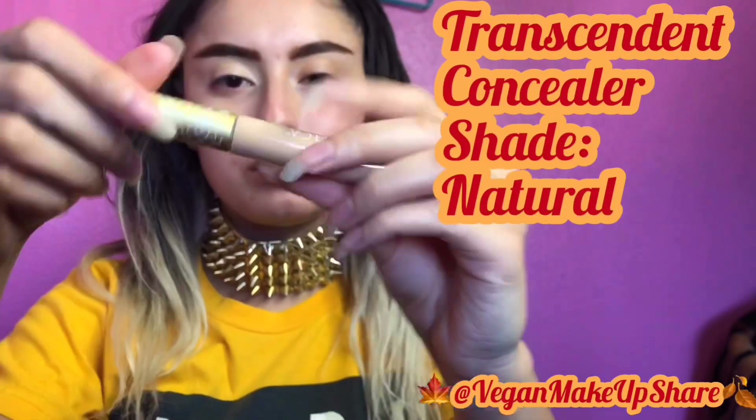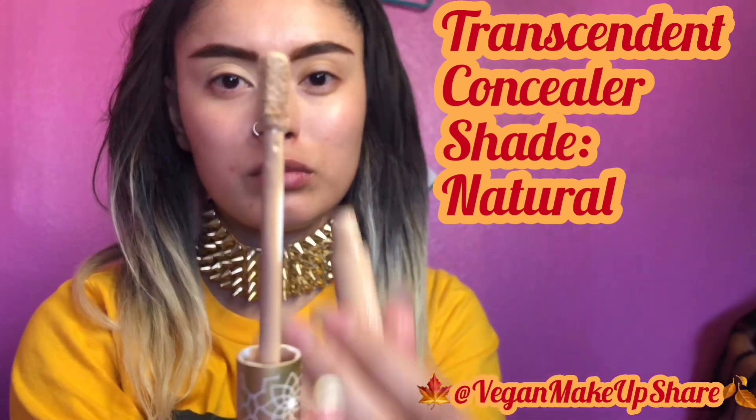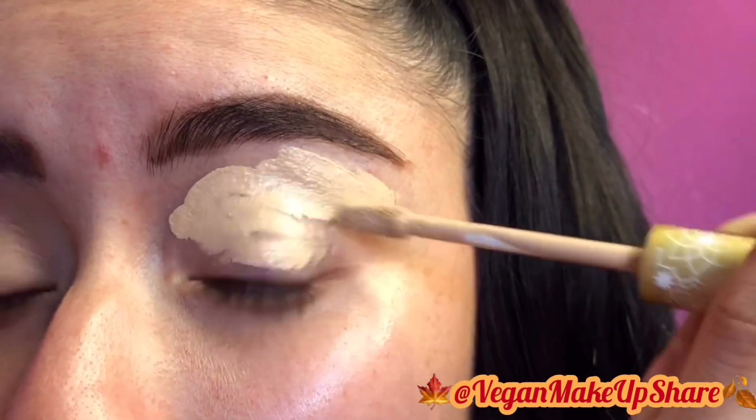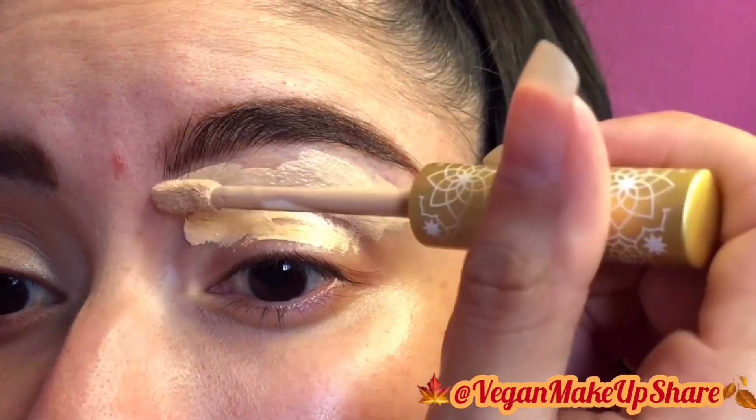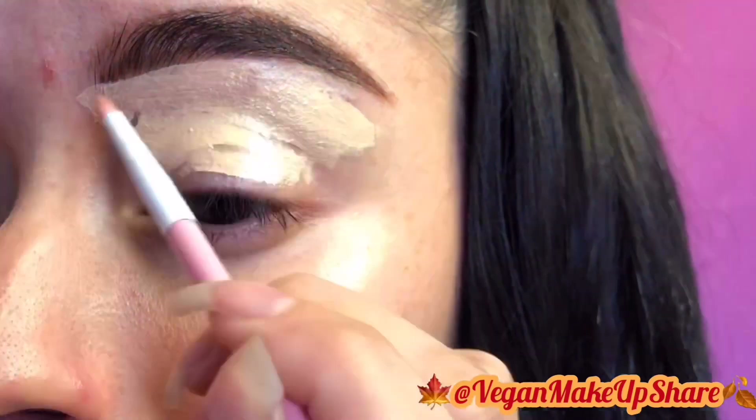I'm actually going to be using the Transcendent concealer as a primer for my eyes. I'm using Sugarpill Cosmetics precision eyeliner brush, blending it with my Beauty Blender.